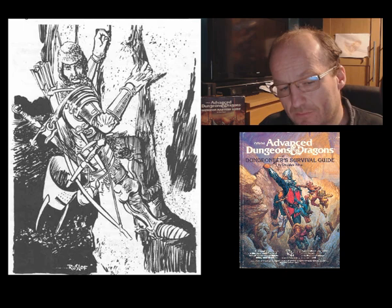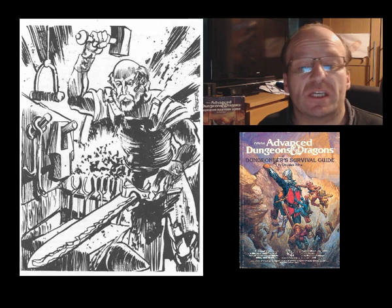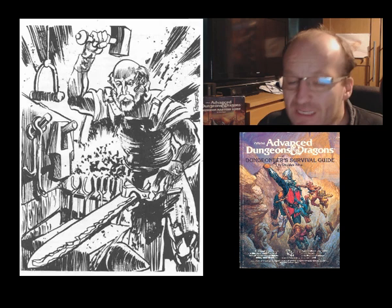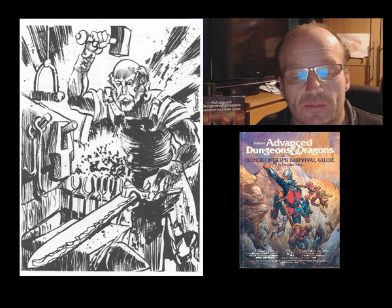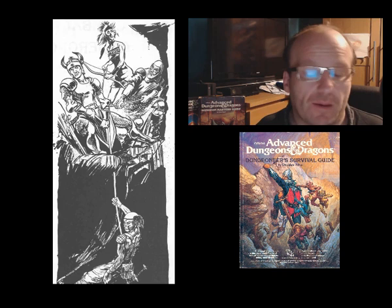Next up are non-weapon proficiencies: more flavourful and situational skills that might help you flesh out your character. These had first appeared in Oriental Adventures, but as I didn't get that book this was the first time I saw them, and I originally liked the idea of them. However, now many years later I prefer to ignore them and would rather use the professions table from the Dungeon Master's Guide when ruling on other skills a PC might have.